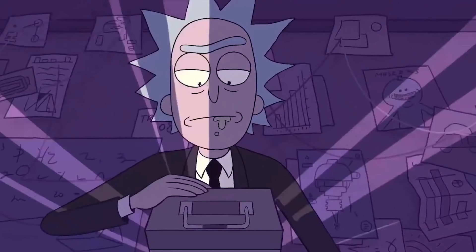Hey everybody, it's Charlie. A surprise Rick and Morty music video original animation dropped to announce a big festival they're doing this October, headlined by Run the Jewels.